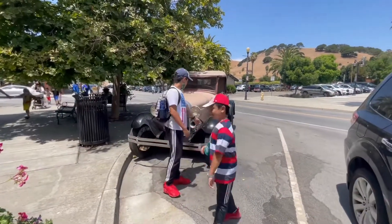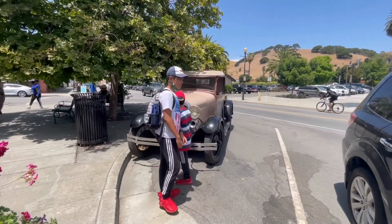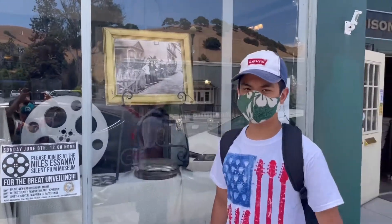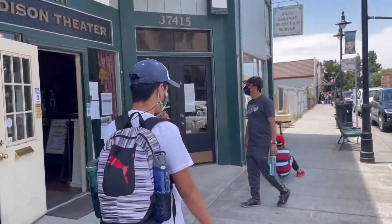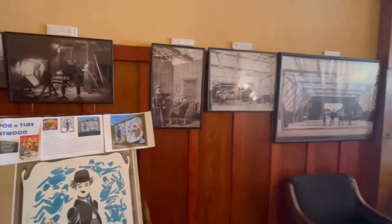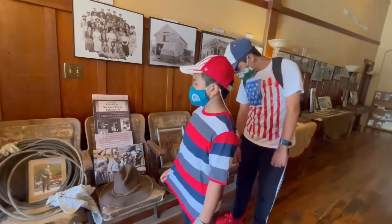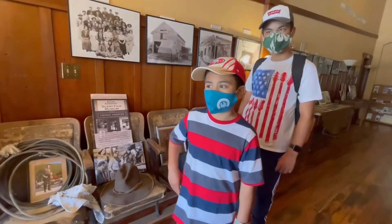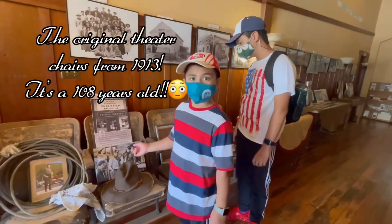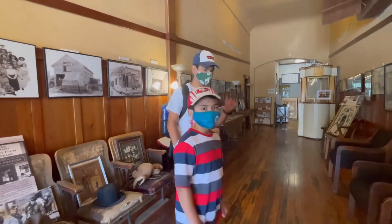Look at this other vintage car. The model is a mystery but it looks cool — check out the face piece. We're about to see a show from 1913, it's really old. Fun fact, guys — Charlie Chaplin walked these very halls we're standing on right now.